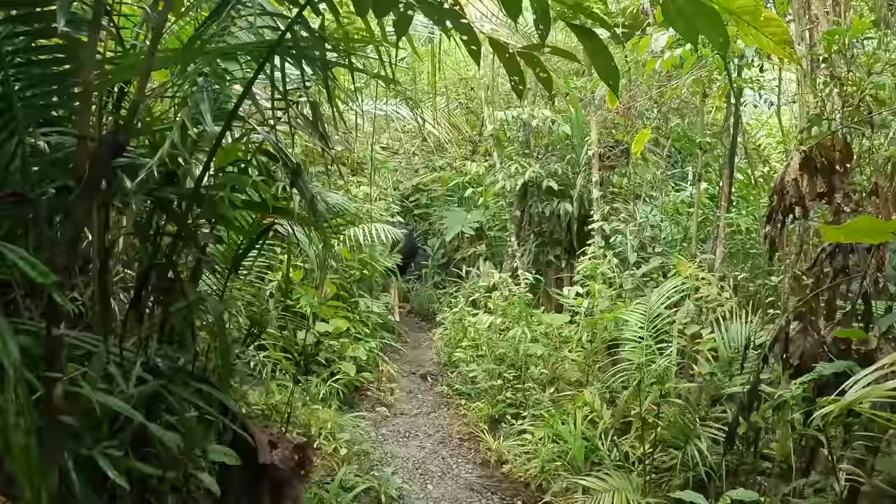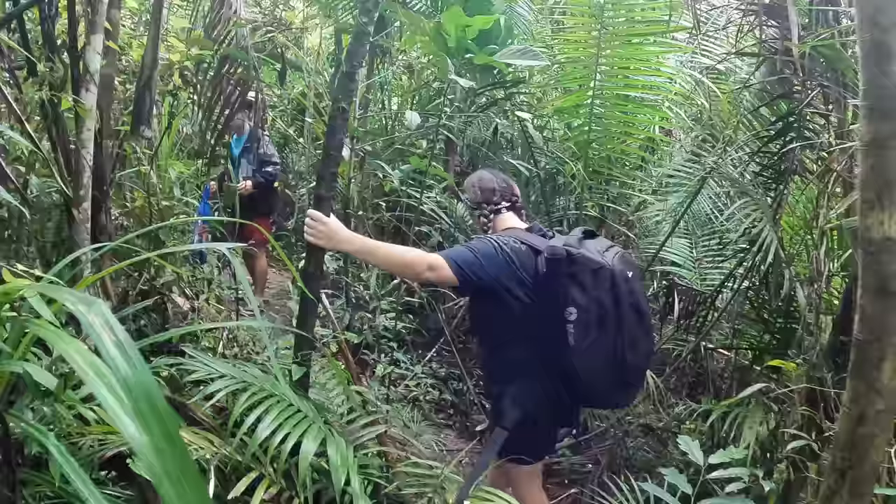Look at his eyes! Little beady eyes. Tarsiers. They're like little hamsters — they're that small honestly.